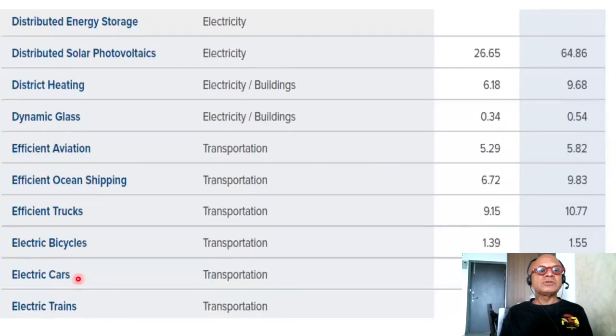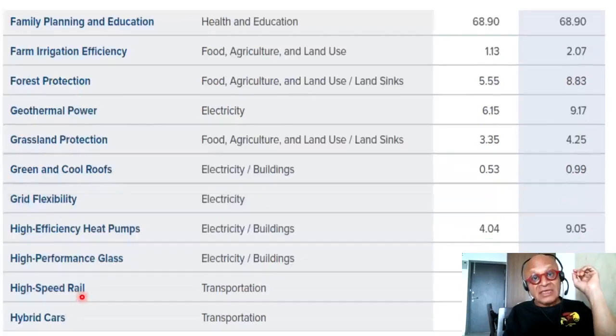District heating, dynamic glass, efficient aviation, efficient ocean shipping, efficient trucks, electric bicycles, electric cars, electric trains, and family planning and education in the sector of health and education. Look at the number there: 68.90 gigatons for both scenarios in terms of gigatons reduced or restored between 2020 and 2050 — a very significant contribution. Also on the list: farm irrigation efficiency and forest protection.